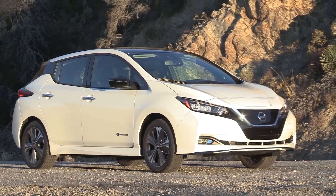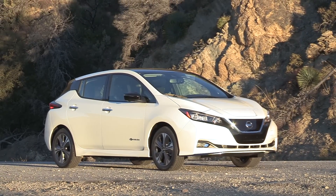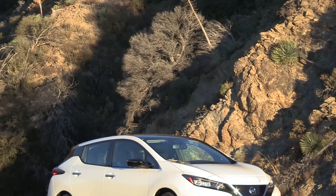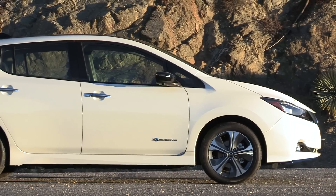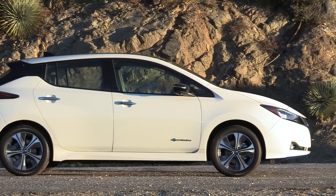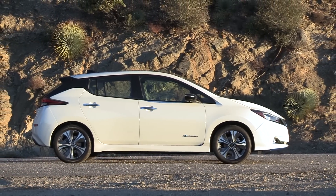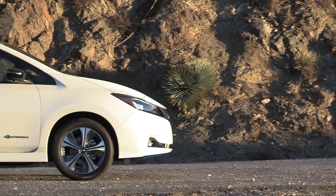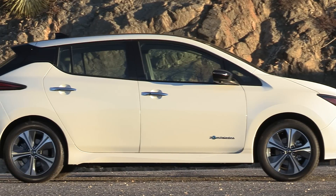Before we get into the specs of the upcoming E+, let's provide some context for what the current Leaf offers. Their current battery size is 40 kilowatt-hours and offers a range of 150 miles or 241 kilometers. The horsepower is 147, torque is 236 pound-feet. The 0-60 or 0-100 kilometers per hour is 7.5 seconds. Charging offers 120 volt on the lower end Leafs, and on the higher end, 240 volt and DC charging.